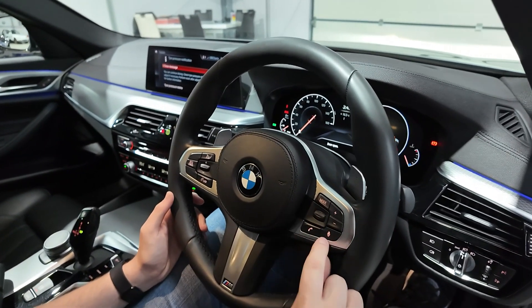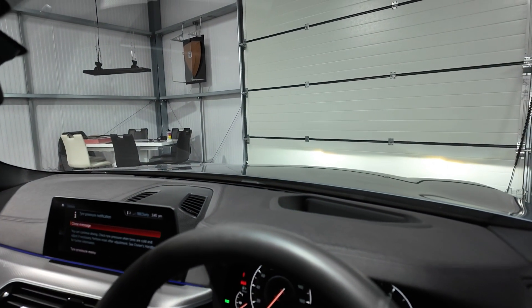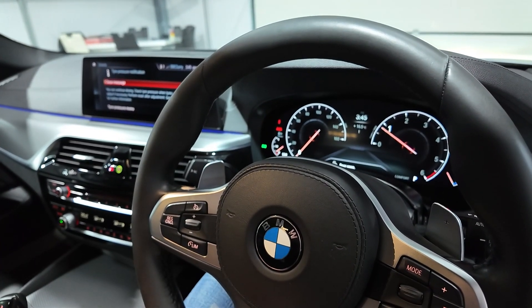There are multi-function controls for cruise control on the left-hand side and multimedia controls on the right. We've got BMW's digital but analog-style cockpit — it is digital, but styled to look analog, so you've got traditional-style dials in the centre.